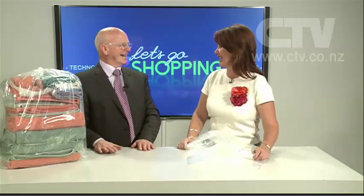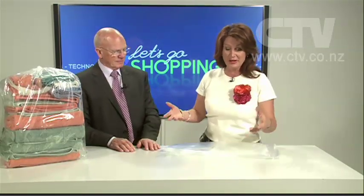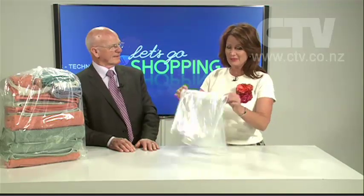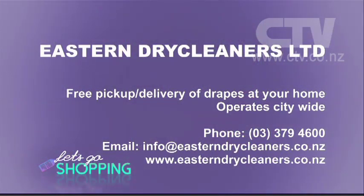Look how many items are in there — we've tied the top and that bag's only about half full, you can put a lot more in it. This is brilliant for your sheets, for your towels. For somebody who's convalescing, what a great gift not to have to worry about doing their laundry. At $25 what can you buy for that? But for $15 for a three-month period, I challenge anybody to find a better deal. Eastern Dry Cleaners — free pickup and delivery of laundry bags or your drapes at home, operating citywide. 379-4600.